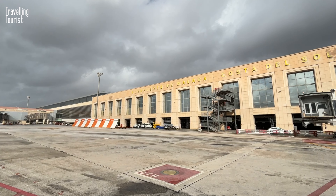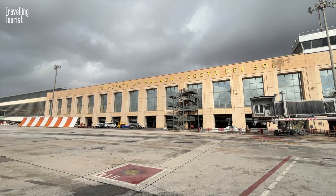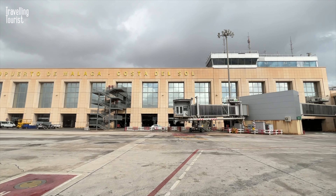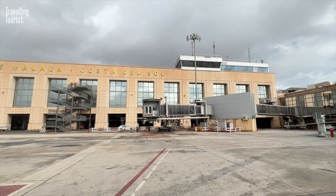In this video I'll show you how to get from Malaga Airport to Malaga City Centre by train. Malaga's Costa del Sol Airport, AGP, is a relatively large airport in southern Spain.